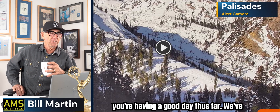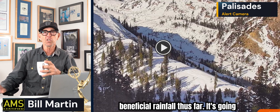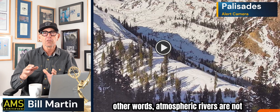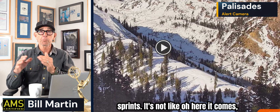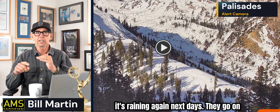All right, it's a Saturday morning. Hope you're having a good day thus far. We've got weather to talk about. It's beneficial rainfall thus far, but it's going to be a longer race. Atmospheric rivers are not sprints — it's not like, oh here it comes, here it goes. It's raining, next day it's raining again. They go on and they keep going. So that's kind of where we are.